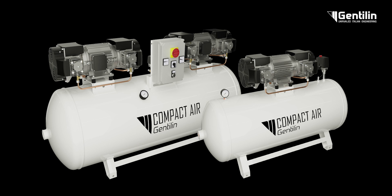This offer extends to stationary models, with a power from 3.2 to 6.5 kilowatts, tanks up to 500 litres, and air flow up to 1,320 litres per minute.